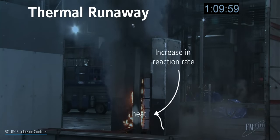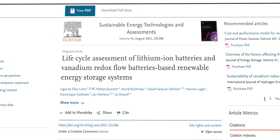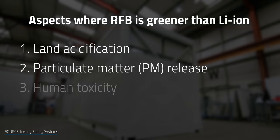But how do RFBs compare against lithium-ion batteries? Unlike typical lithium-containing electrolytes, vanadium-based solutions aren't flammable, meaning there's no risk of thermal runaway in case of faults or mishandling. RFBs are also better for the environment — a recent life cycle assessment found that even when using 100% virgin vanadium, RFBs were greener than lithium-ion storage devices in terms of land acidification, particulate matter release, and human toxicity. Replacing 50% of the feedstock with recycled vanadium would further reduce its global warming contribution, and US Vanadium recovered 97% of their spent electrolyte in a demonstration project last year.